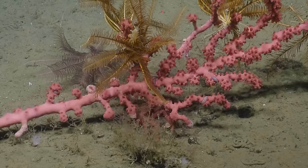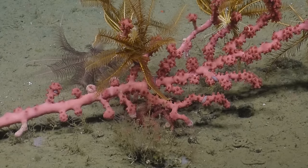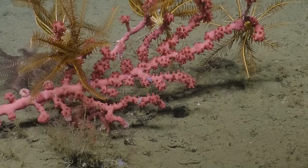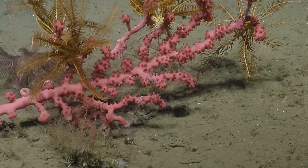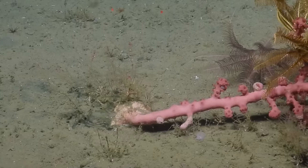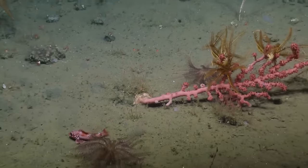Are those polyps fully extended? They're not fully extended, but they're definitely extended. You can see further down they're fully retracted and it gets very, very smooth. There's a little cup coral underneath. Those are polychaete worms and crinoids, and a couple little shrimp. And a crab.